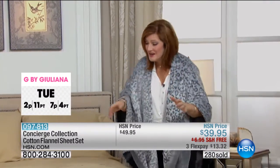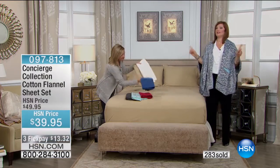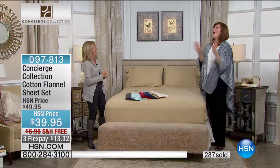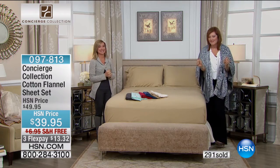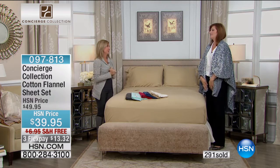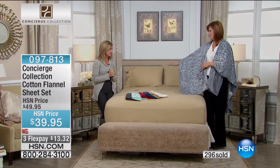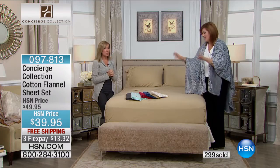Stay tuned for that feather bed coming up — it is the bomb. It is awesome. If you sleep with a lot of pillows, this is for you. All the colors except red have sold out in California King — actually, I think it's all gone in California King. All gone. That leaves us with twin, full, queen, and king.